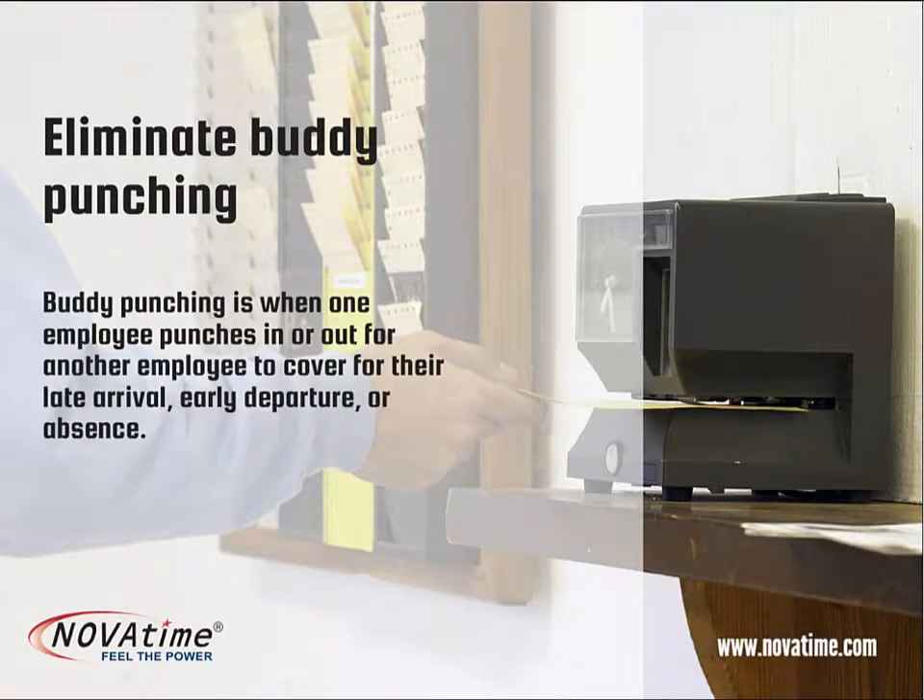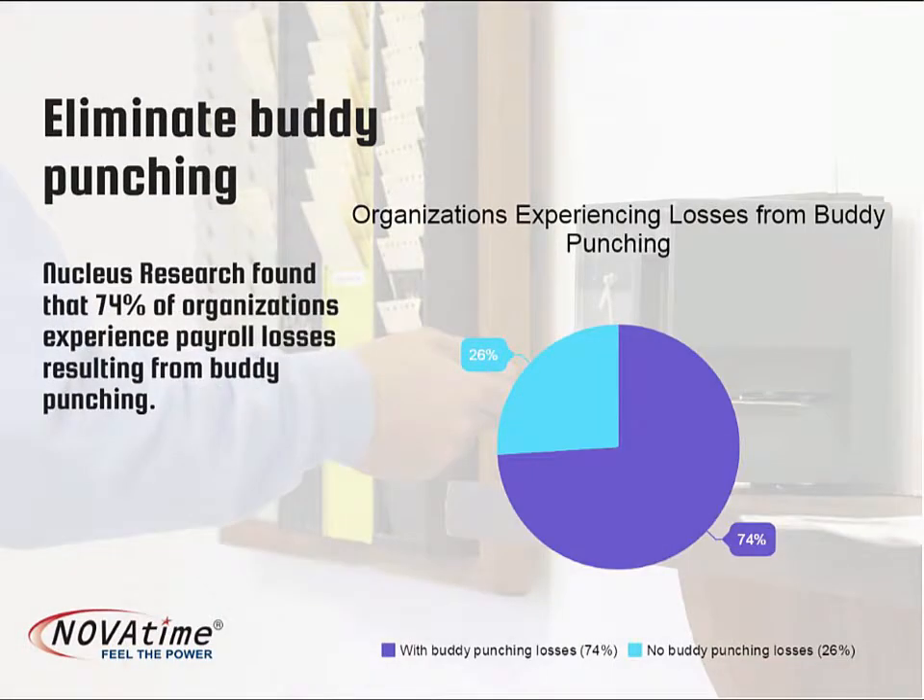Older technology clocks can allow employees to punch in or out for each other. NovaTime's biometric clocks use state-of-the-art fingerprint template data to ensure that punches are credited to the proper employees.